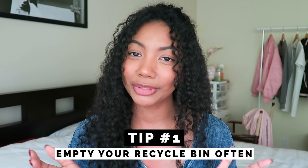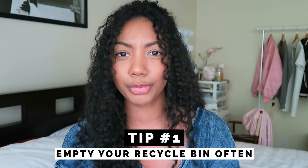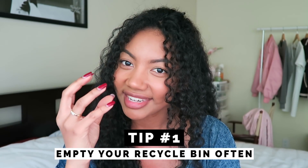Tip number one: empty your recycle bin often. I was having some problems last week with Adobe Premiere Pro while editing some videos — for some reason the program wasn't saving or rendering any of my projects. I checked the available free space on my hard drive and found out I only had 800 megabytes of space left. I went into my recycle bin and emptied everything out. It took around 20 minutes, so you can imagine how much was in there. After it was finished, I rechecked the available disk space and emptying the recycle bin cleared up 60 gigs. So if you don't remember the last time you emptied your recycle bin, now would be a pretty good time.